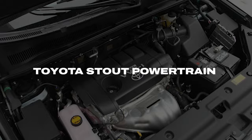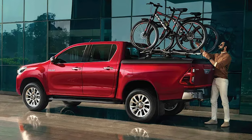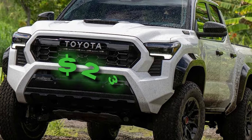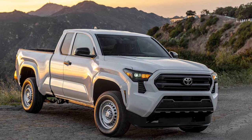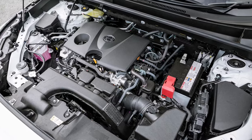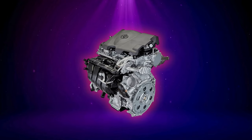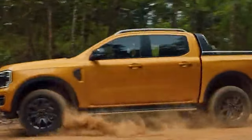Toyota Stout Powertrain. This might be the most interesting part of the new pickup, considering that Toyota has so many things to offer in this aspect. Most sources suggest a very affordable starting price, maybe already at around $23,000 — and with that in mind, it's easy to conclude that this refers to a gasoline version. This brings us back to the GAC platform and its range of engines, which includes a 2.0-liter naturally aspirated inline-four unit with around 170 horsepower. That engine is simple, reliable, and affordable, which seems like a perfect fit for the Stout.